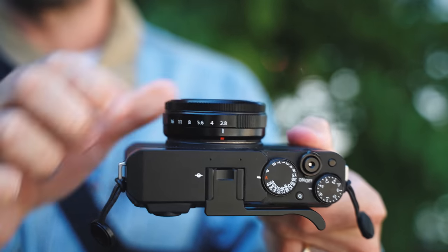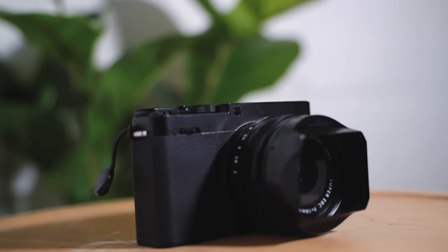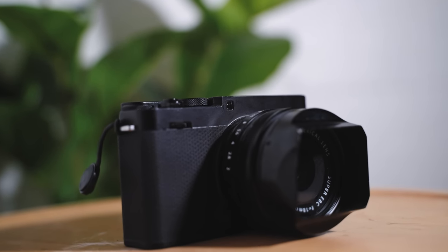You have an aperture ring on your lens, you have your shutter speed dial, and you're actually physically moving them — it's not a digital dial you're scrolling through on the back like on my Sony. To me that was awesome. I was able to pull the camera up to my eye, keep the LCD off if I wanted to, set my dials, and fire my shot.